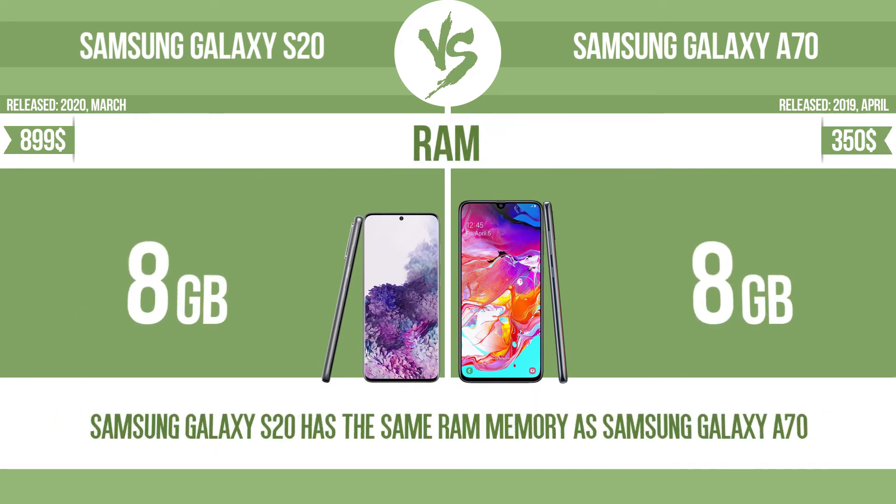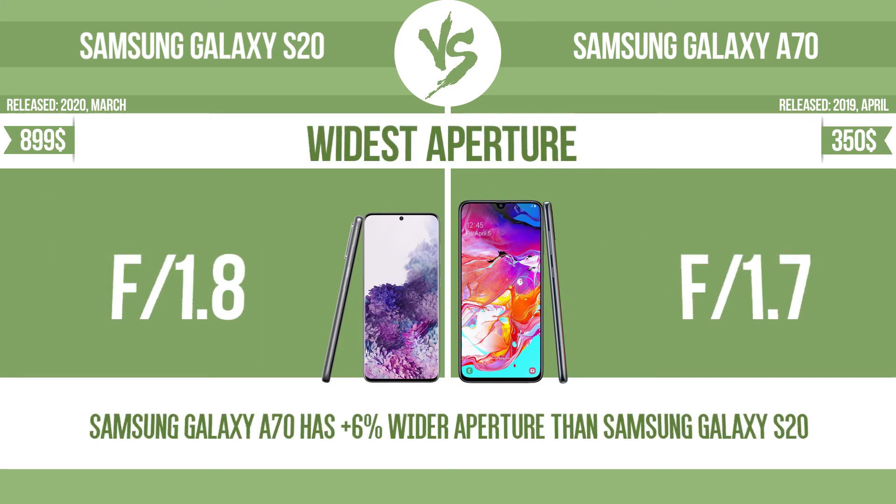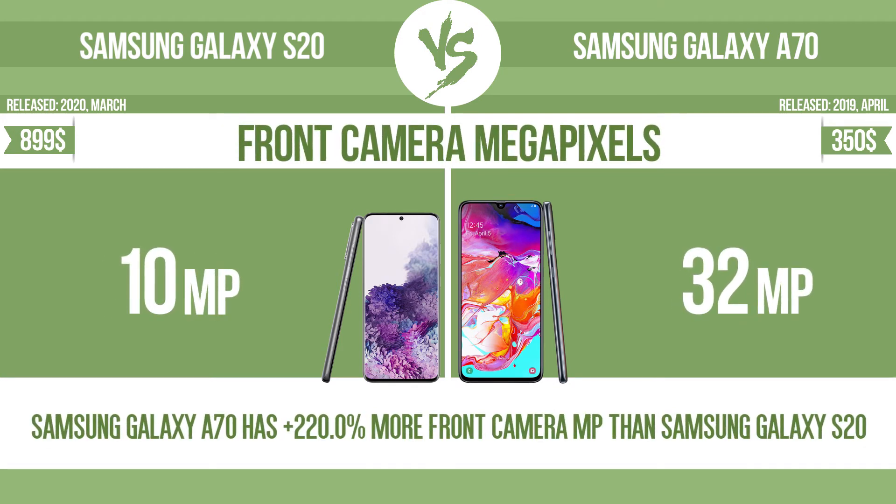RAM. Megapixels. Widest aperture. Front camera megapixels.